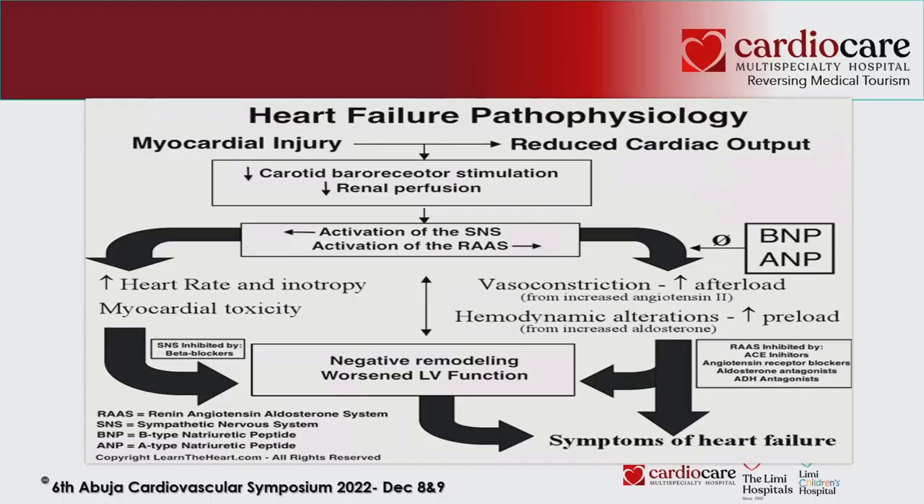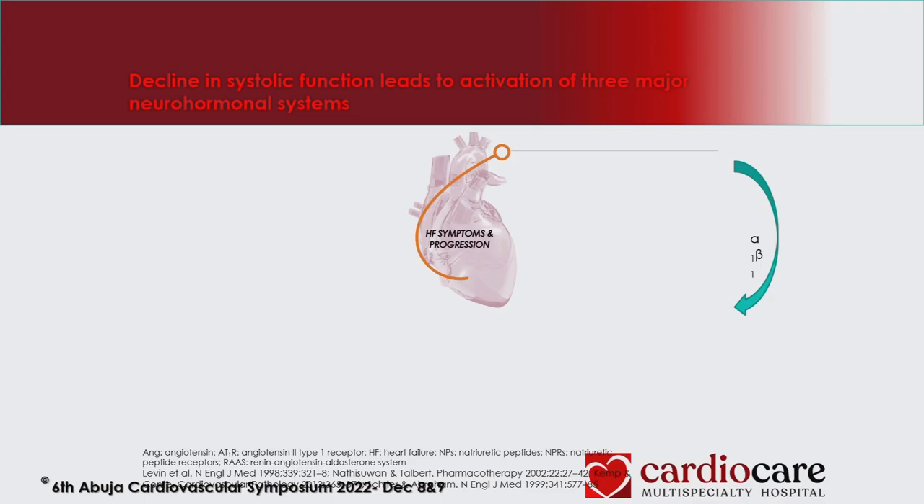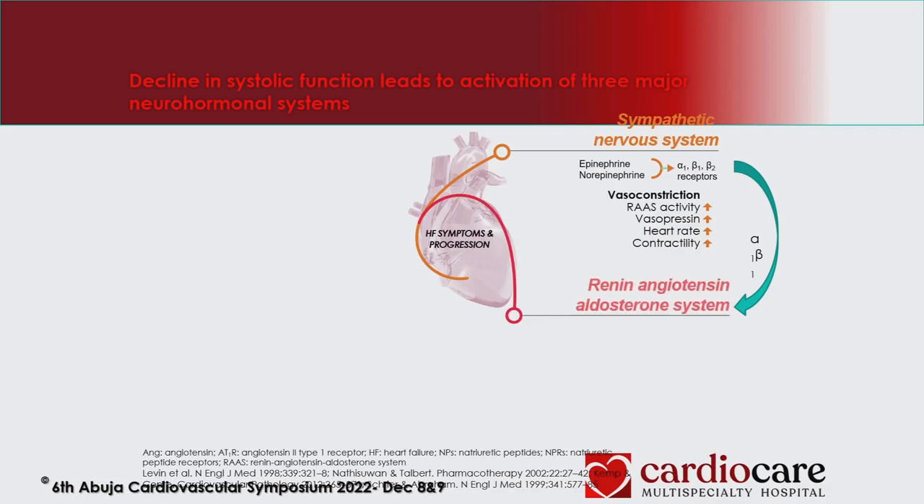Going through the pathophysiology briefly — understanding it helps us know how to manage heart failure and why different medications are used, because management is targeted at different pathways. There are three major pathways: the sympathetic pathway, the RAS pathway, and the natriuretic peptide pathway.